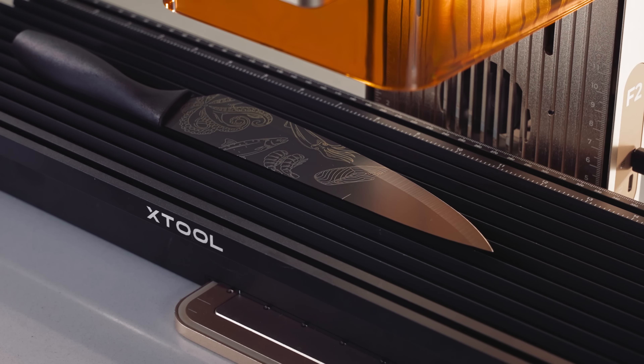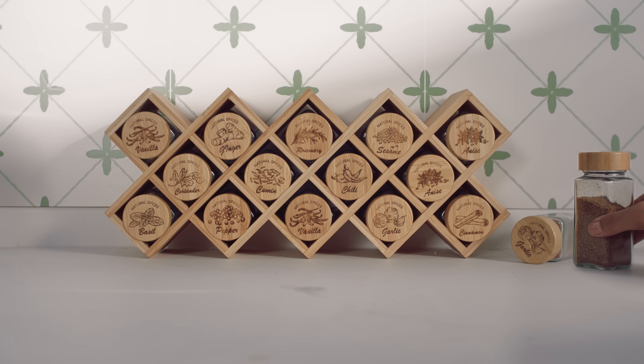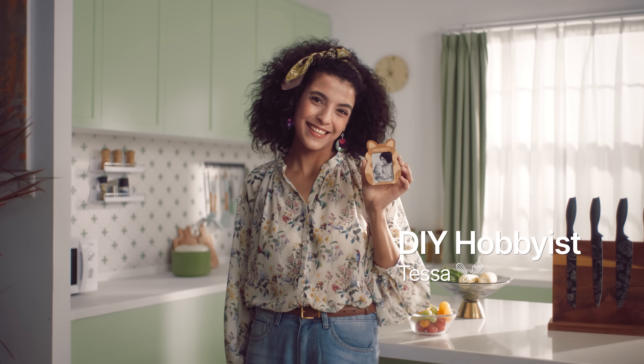For me, it's all about making everyday items feel personal, right here in my kitchen corner. I'm making small gifts that bring joy to my friends.